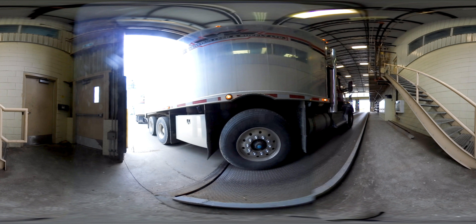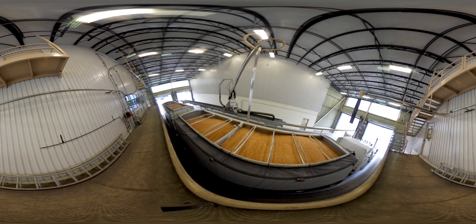Once the weight of the ingredient has been recorded, samples are taken using a traveling probe operated by the lab technician. Here you can see a sample being taken from the grain in the truck. The probe is slowly maneuvered down into the load of grain, where it will suck up a small sample through a pipe that ends inside the testing lab.